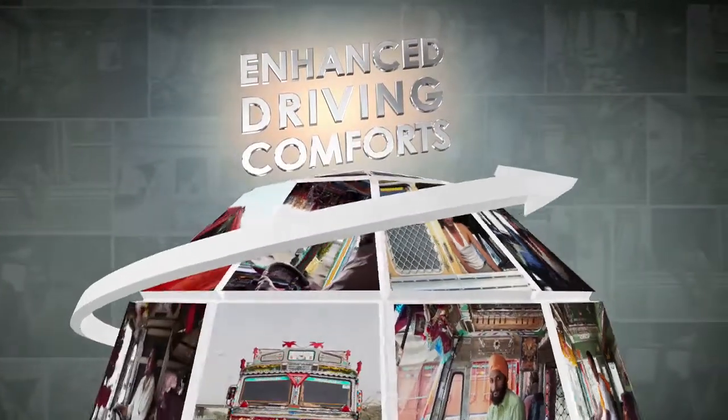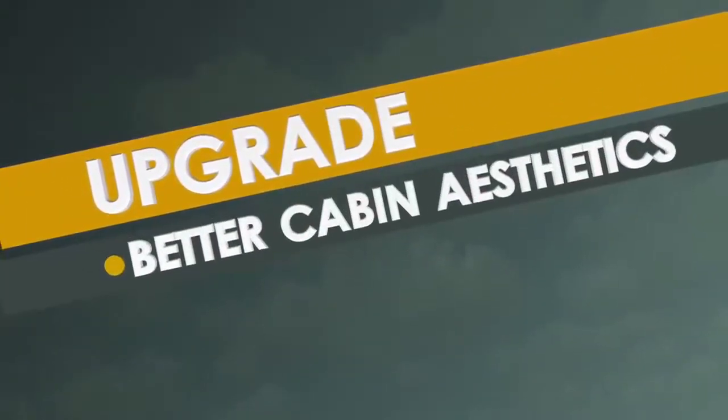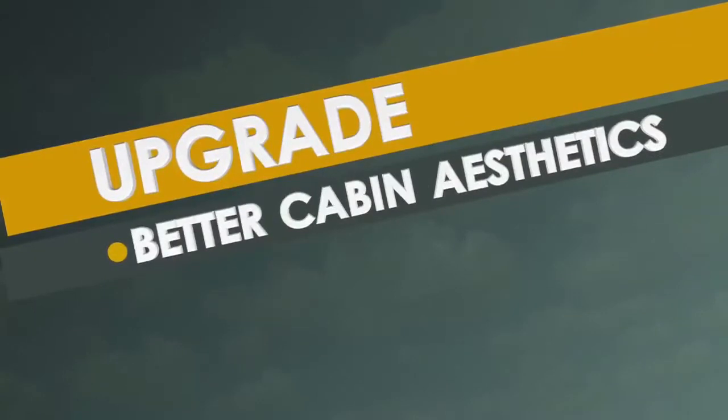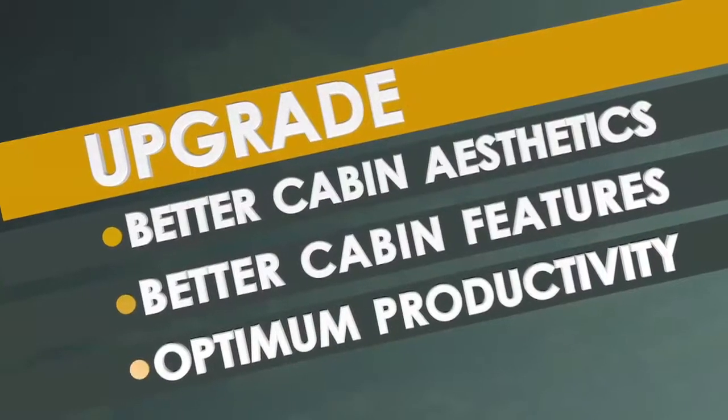The need of the hour for the medium commercial vehicle segment, therefore, is to upgrade — upgrade to better cabin aesthetics, upgrade to better cabin features and offering drivers a home away from home, upgrade to optimum productivity.